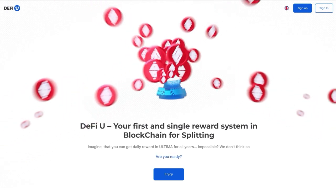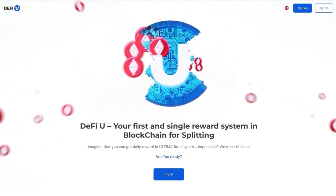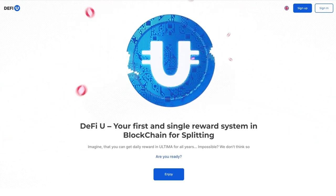In this guide, we will walk you through the process of acquiring a split license for win token through the DeFiU product website. Please note that acquiring a win token does not contribute to your turnover. Follow these steps to make your purchase.